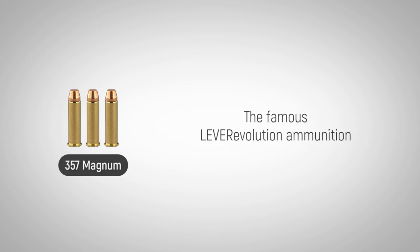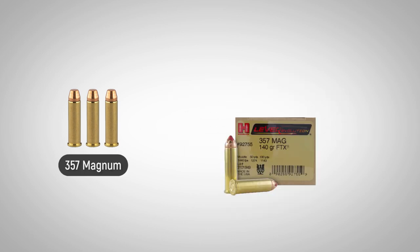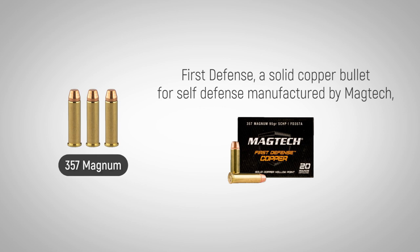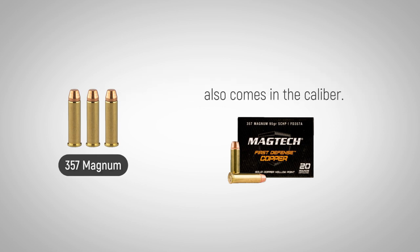The famous Lever Evolution ammunition made by Hornady is popular among North American hunters for medium and large game. First Defense, a solid copper bullet for self-defense manufactured by Magtech, also comes in the caliber.